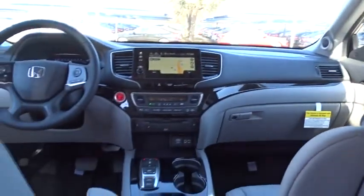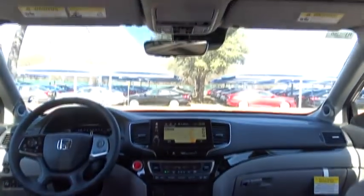Lane departure warning, backup camera, anti-lock braking system, leather wrapped steering wheel, Bluetooth, adjustable steering wheel, power steering, front wheel drive, automatic transmission, auto dimming rear view mirror, keyless start.